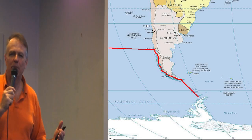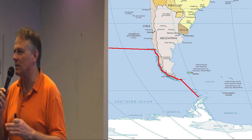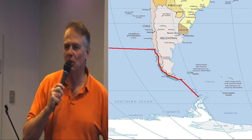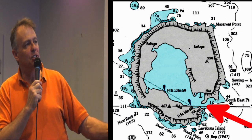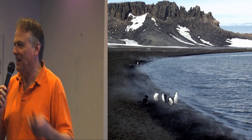Our first stop in Antarctica was Deception Island. Deception Island is well named, because it's not really an island — it's actually a volcano. And it's not just a volcano, it's an active volcano. There's a really narrow entrance called Neptune's Bells, and you sail into the crater of the active volcano and anchor.